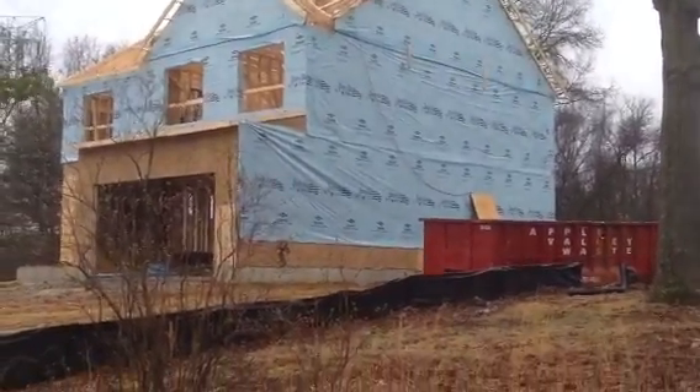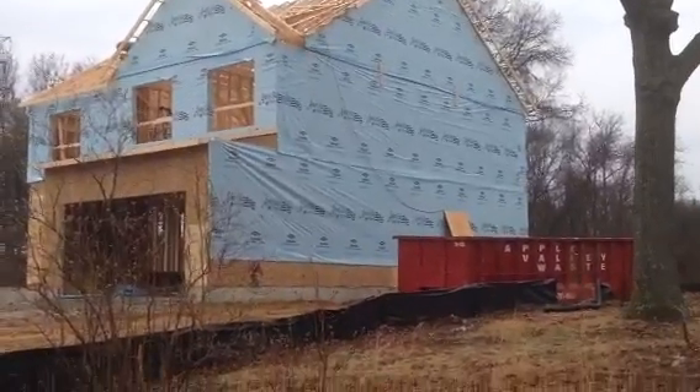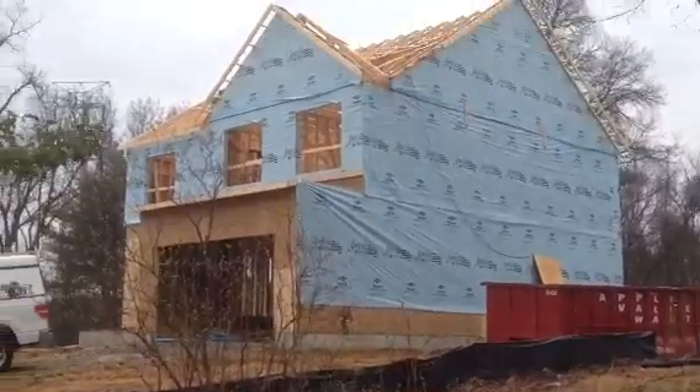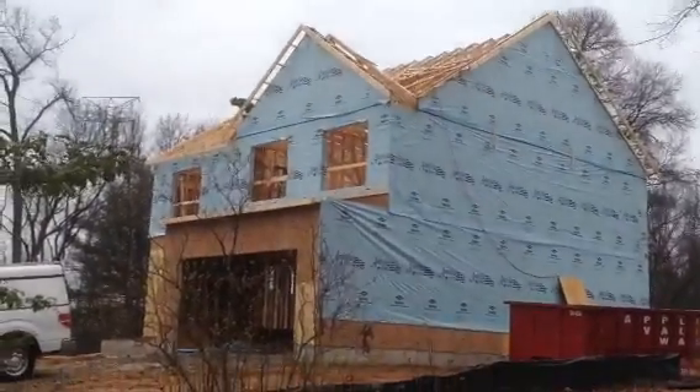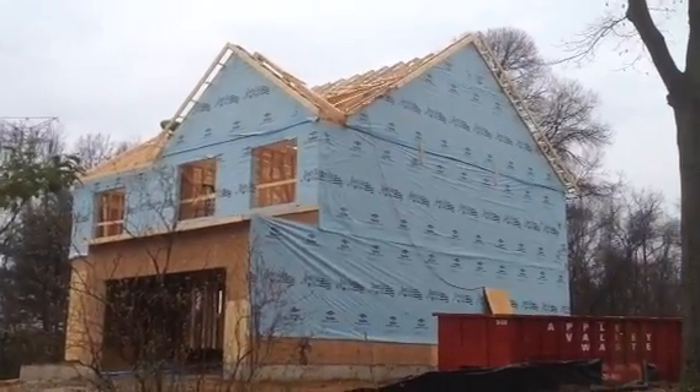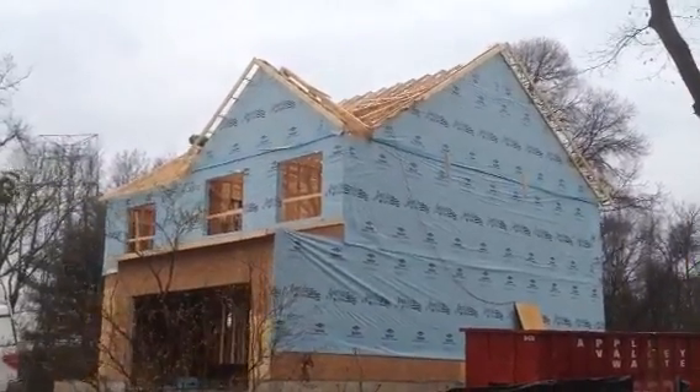Trying to get everything set up and prepared so they can start putting plywood on the roof and we can get some shingles on it and get this house dried in. Once it's dried in, then we can start setting steps and working the interior to get the HVAC, the ductwork, and the plumbing going next week.